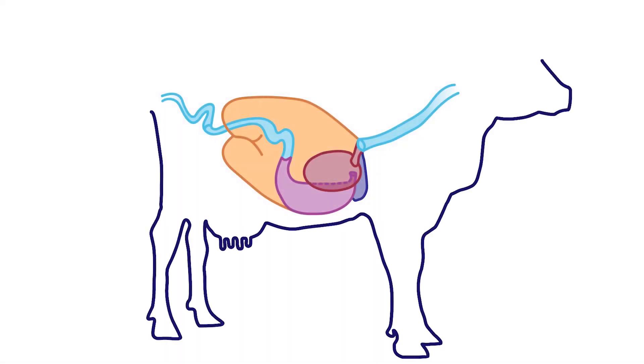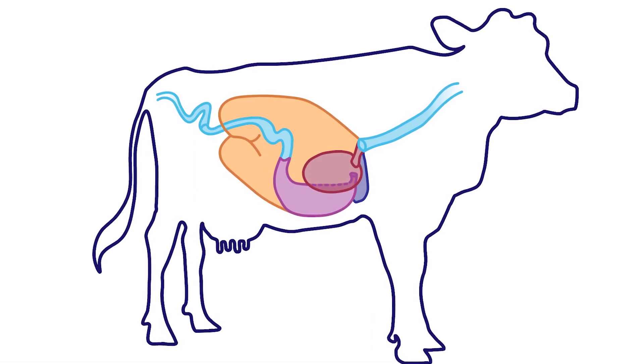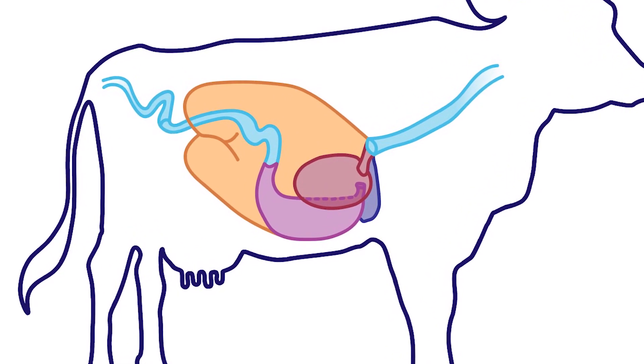Ruminant animals, such as cows, goats, and sheep, have a unique gastrointestinal tract that allows them to digest plant materials.